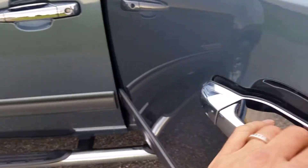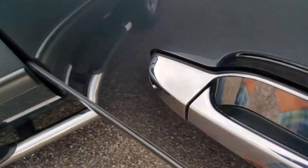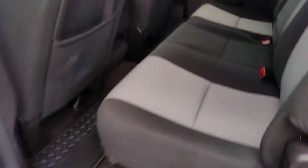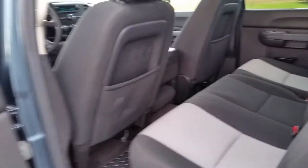This door handle is broken on the left side — still functions properly, but you can see the tab broke there. Slush mats in the back as well; it's a real nice two-tone interior.